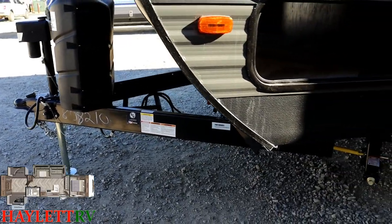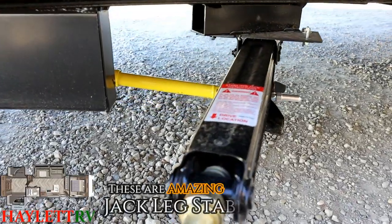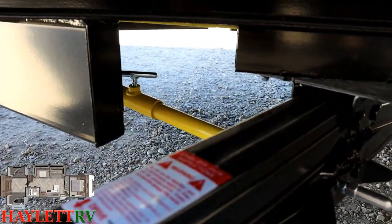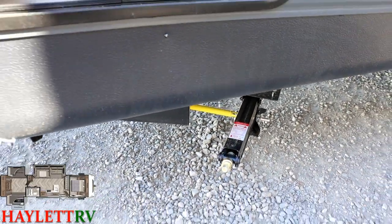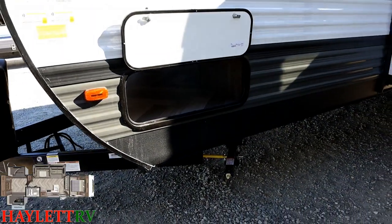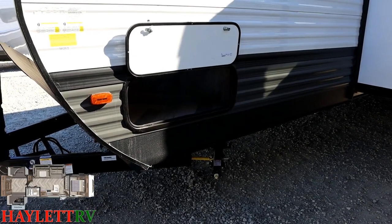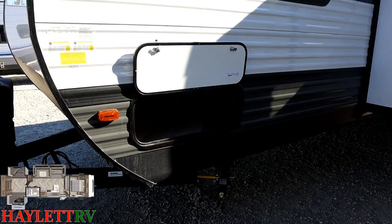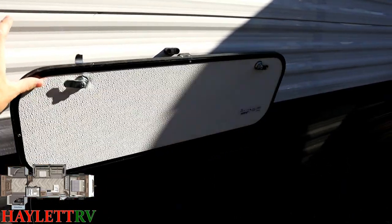That yellow bar on the stabilizer jack is called the JT Strong Arm stabilizer. Those things are on the front and rear jacks and give you an additional point of contact with the frame. It virtually eliminates — I would say 99% of — the wiggle jiggle out of the RV. I've done a test video on this on a big wide-body fifth wheel, and with only one out of six of those jacks hand tightened down, the RV quit wiggling. I knew that I liked them; I didn't realize I liked them that much.